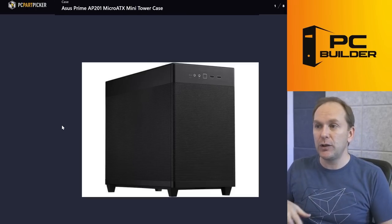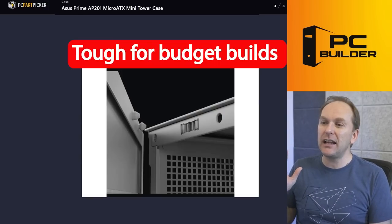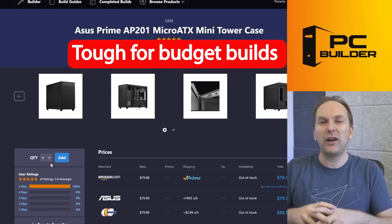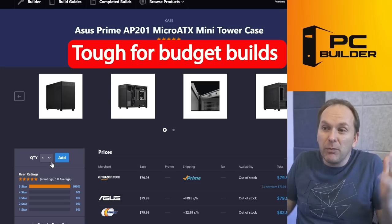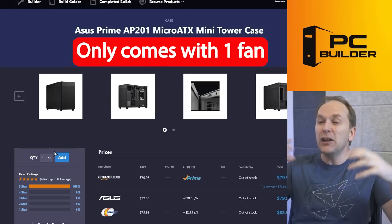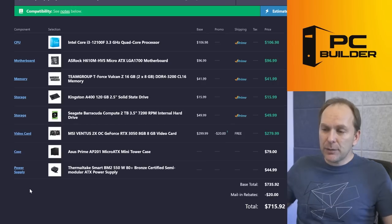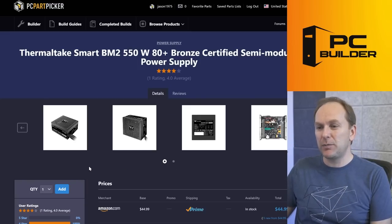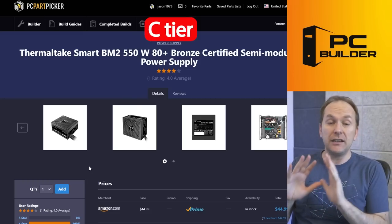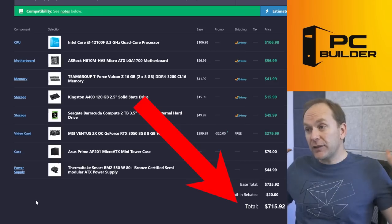The case — the ASUS Prime AP201 — this is a Micro-ATX case, not Mini-ITX, though you can use Mini-ITX motherboards too. A lot of people like it for small form factor builds. At $80 it's not a bad price, but at your price point every $20-$30 extra is money we could use elsewhere. The problem is it only comes with one included fan — you'll need more, adding probably $10-$15 to the overall cost. For the power supply, a $45 Thermaltake unit — it's C-tier rated on the PSU Cultist's list, but honestly nothing wrong with it at this budget level.